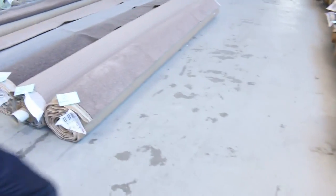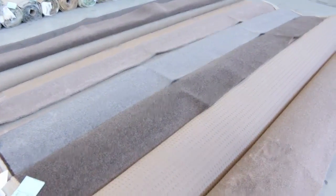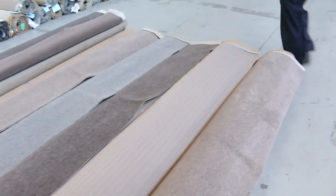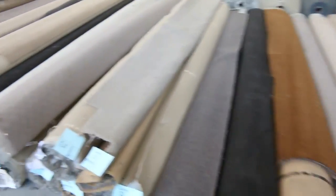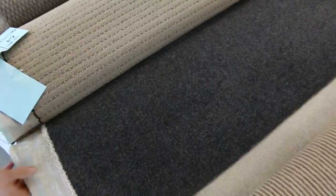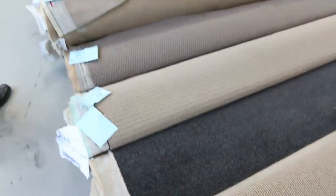Into the mid-30s, there are some larger rolls — nylon and solution dyed nylon. You can see some beautiful colors again, the browns and the greys. Moving across into the 40s now, plenty of beautiful carpets. Have a look at lot 63 — that's a nice solution dyed nylon, probably about 8 meters, so it's going to do a couple of bedrooms or a nice big lounge room.